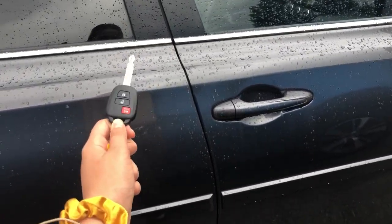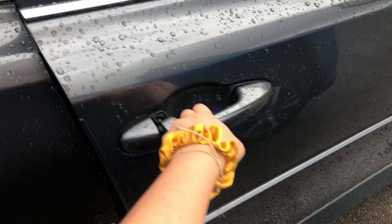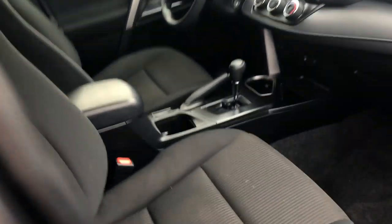Now starting off with the key fob, this is what it will look like. You have keyless entry on this vehicle. You have your black cloth interior, which is in great condition.